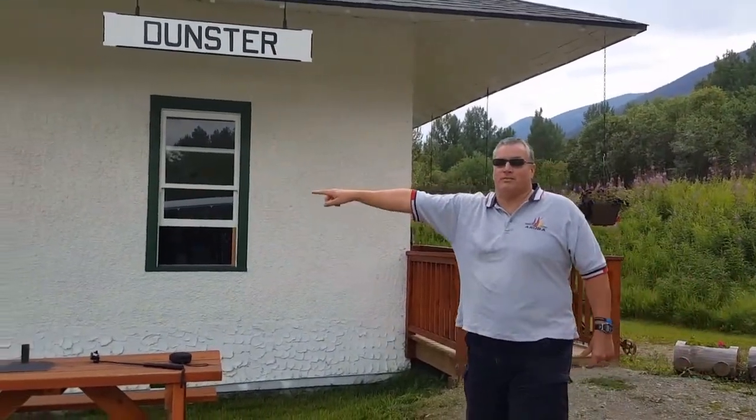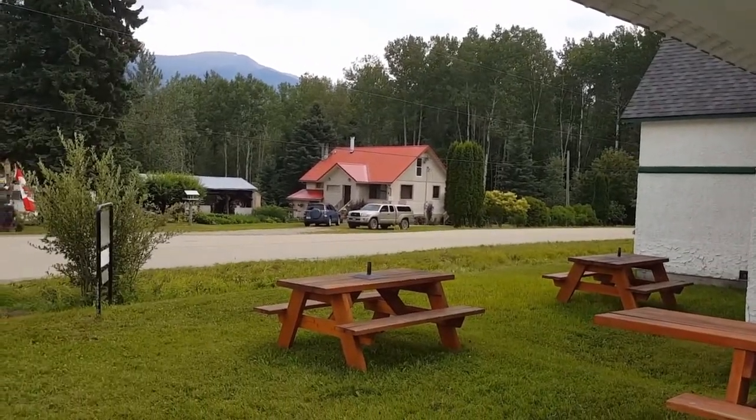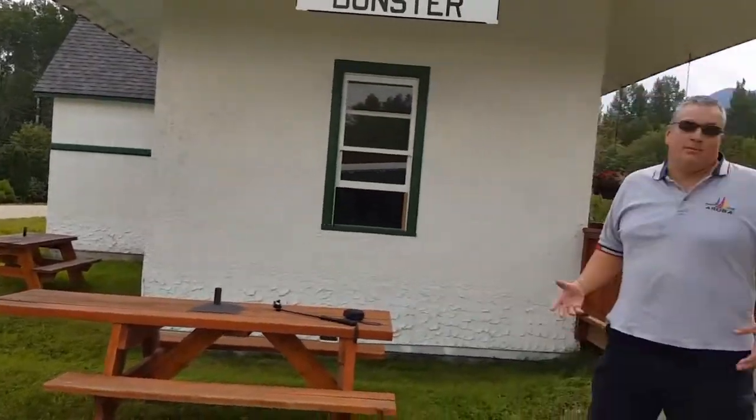Maybe some homes right there in Dunster — there are some of the homes that people live in. As I mentioned, I came here last time and it was Boxing Day, so it was a little different scenery. But this looks like a nice place. So when we get on the bus, we'll be going to the next stop on the tour.